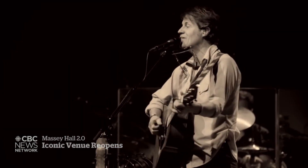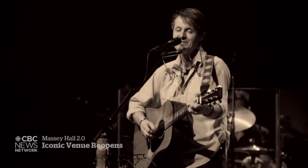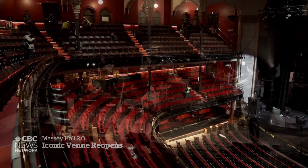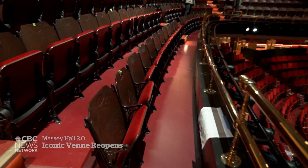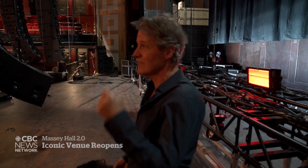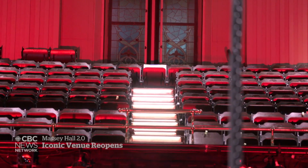Jim Cuddy knows this room well. Blue Rodeo has performed here dozens of times. He's also been here as a fan, experiencing some of the hall's many legendary performances. He's seen some of his best shows up in the second balcony — Van Morrison from up there.